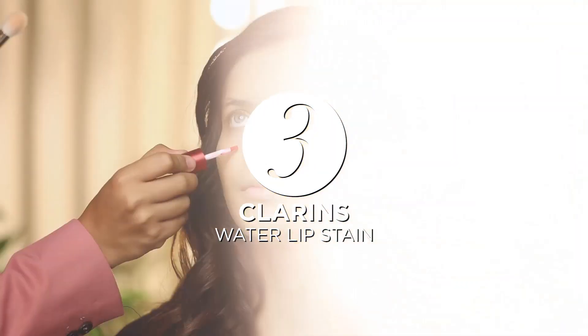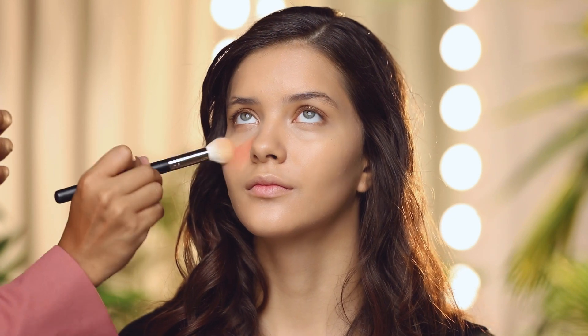Using the lip stain from Clarence, dab a few times on your cheeks and spread using a brush or your fingers. Spread evenly and apply blush where you blush. Might as well put some on your lips too.